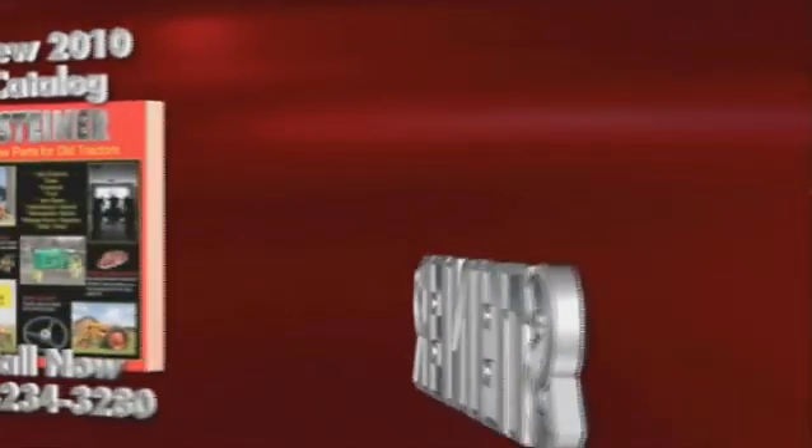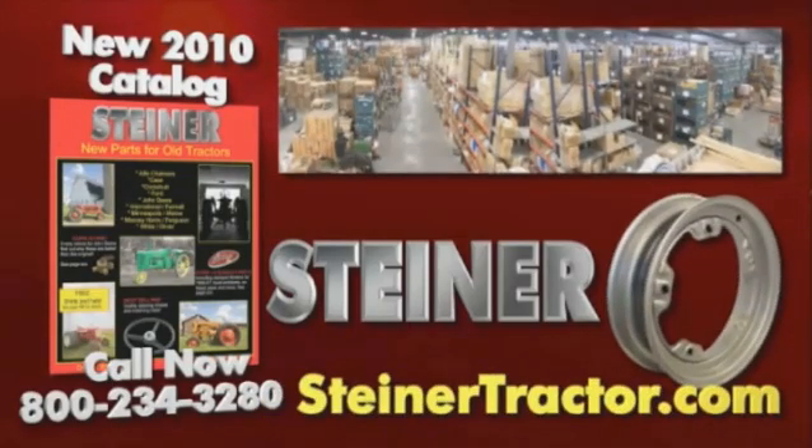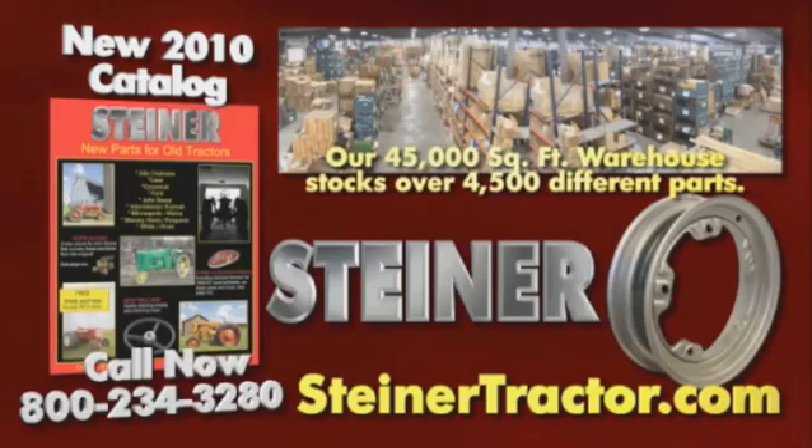Call now for the 2010 Steiner Tractor Parts Catalog, featuring the largest selection of new aftermarket parts for your antique or classic tractor. With 45,000 square feet, Steiner Tractor Parts makes every effort to have your parts in stock. Call 800-234-3280 or visit steinertractor.com.